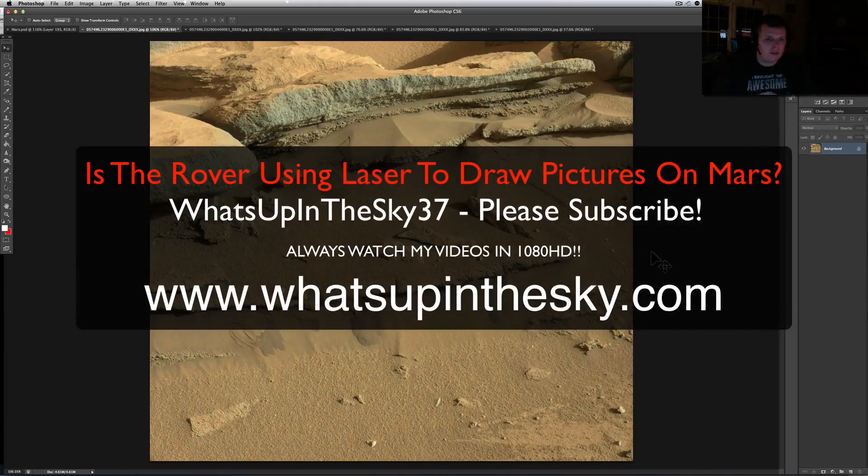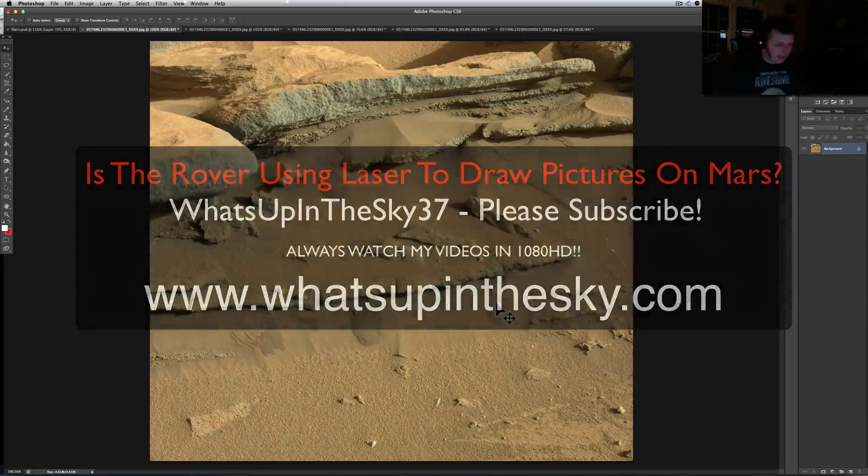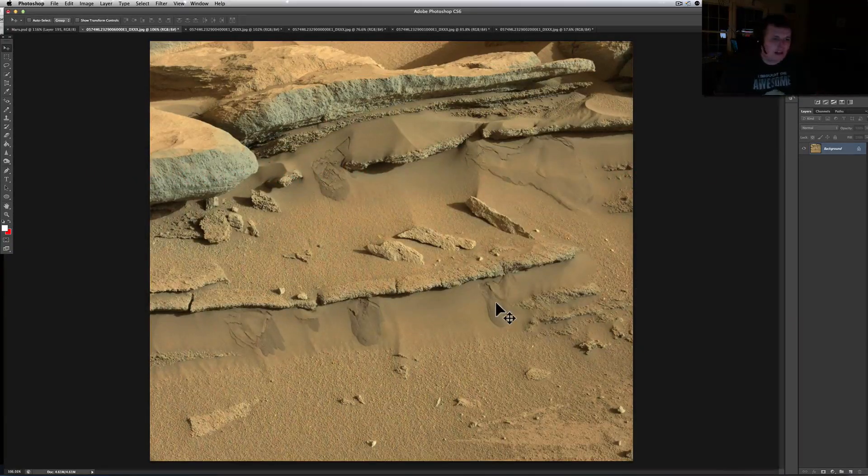What's going on YouTube, it's your buddy Will from the What's Up in the Sky 37 channel, online at www.whatsupinthesky.com. I've got something I thought was pretty neat — it's not groundbreaking or anything too crazy, but this is the only place I've ever seen anything like this.